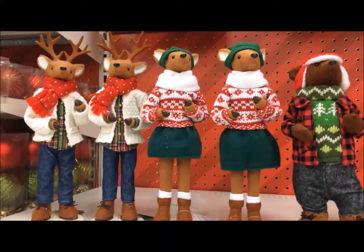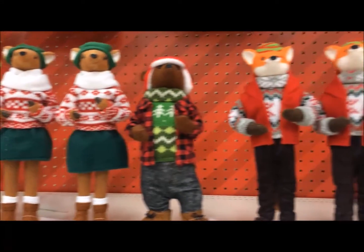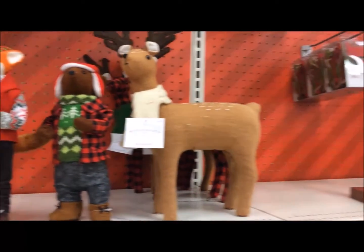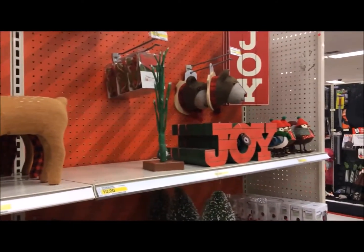These are $12 each right here, and then the reindeer is $15. There are so many cute things, you guys.